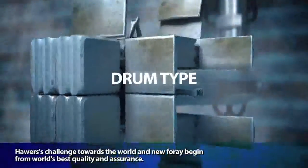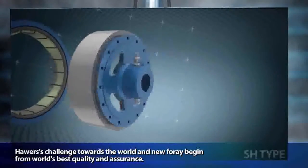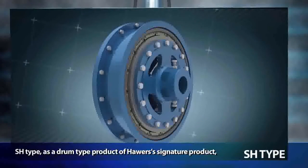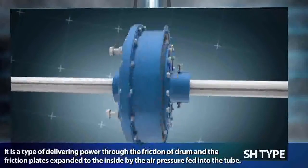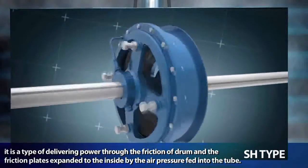Powers' challenge towards the world and new foray begins from world's best quality and assurance. The SH-type, a drum type product and Powers' signature product, delivers power through the friction of a drum and friction plates expanded to the inside.